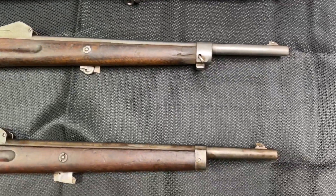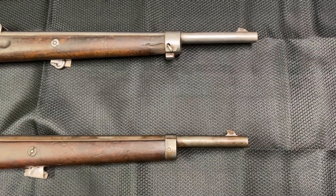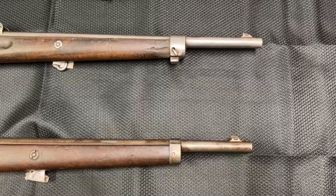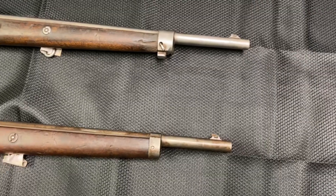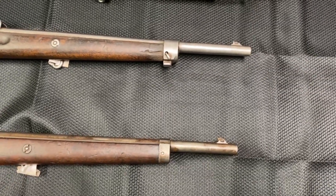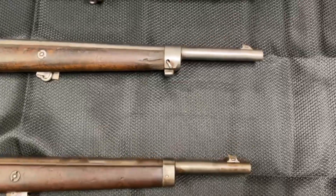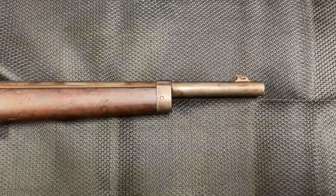Moving to the front end, you can notice there is a lack of a bayonet lug as well as a stacking rod. These carbines are meant to be a little more lightweight and handy, and you can use them with a variety of roles such as artillery or cavalry. While this top one does have a bayonet lug, many others do not, like this example here.